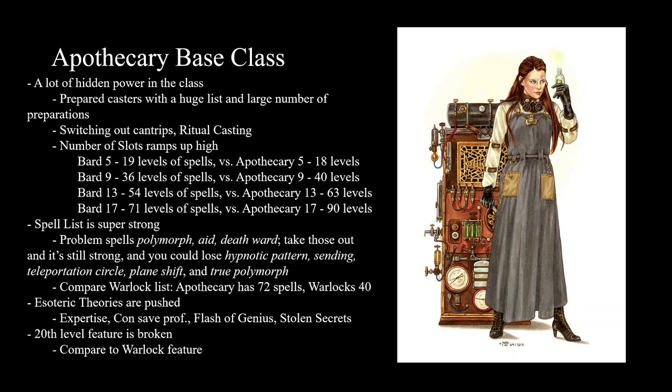I made this little table comparing — imagine you get one short rest per day — a bard, which is just a full caster, against an apothecary. At fifth level, bards are going to have 19 levels worth of spells, and Apothecary five is going to have 18 levels. But you can't say one spell level is equal to one spell level. The Apothecary's six third-level spell slots mean that while a bard can only cast Hypnotic Pattern twice per day at fifth level, the apothecary can cast it six times. That's very strong.